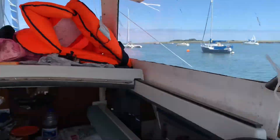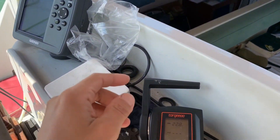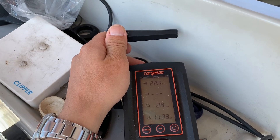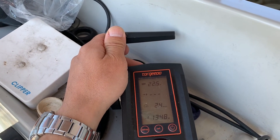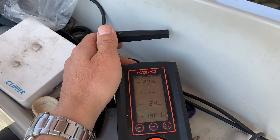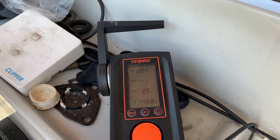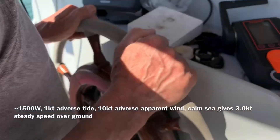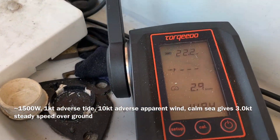We're a little further on — I'm going to power it up a little bit, going for one and a half kilowatts. You can hear it speeding up there. Hopefully it creeps up to about three knots. It's still going at 1,500 watts and we're doing around about three knots.